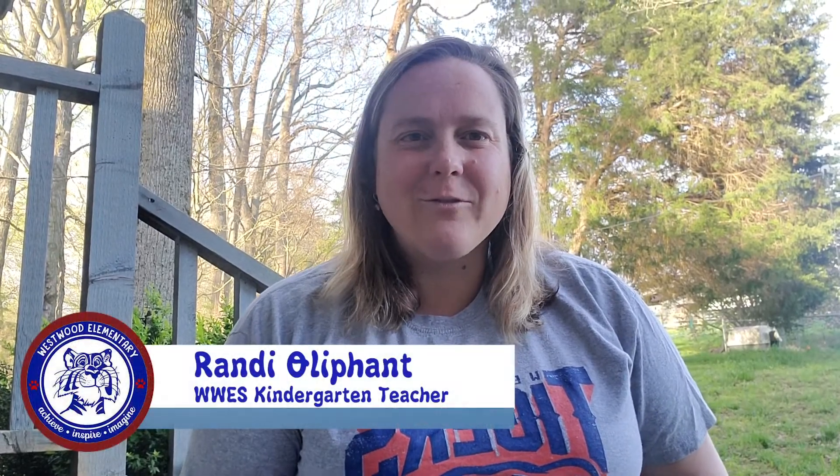Hey guys, it's Ms. Oliphant from Westwood Elementary coming to you with a kindergarten math tip. Let's talk about money. Does mom and dad have some change lying around? Or maybe you have a piggy bank? Let's get those coins out so we can practice our identification or counting by ones with pennies. Why not try some skip counting with fives and tens — nickels and dimes? Don't forget, there are also some really great videos on BrainPop Jr. about coins.